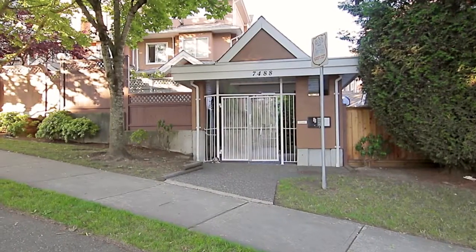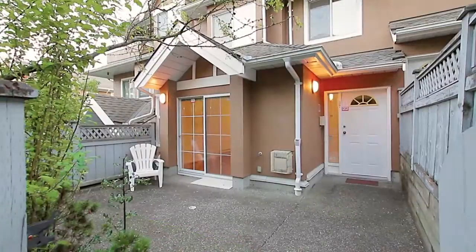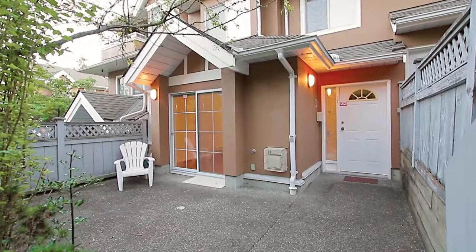Winston Gardens is a townhome community located in one of Burnaby's most convenient neighbourhoods. Unit 37 is offering a spacious 3 level home with a modern floor plan.